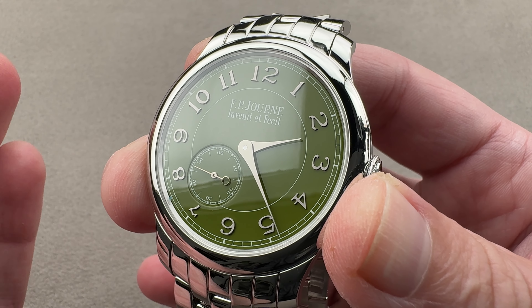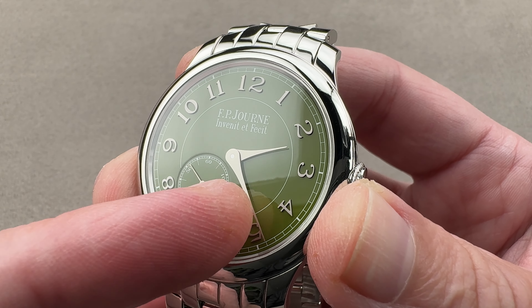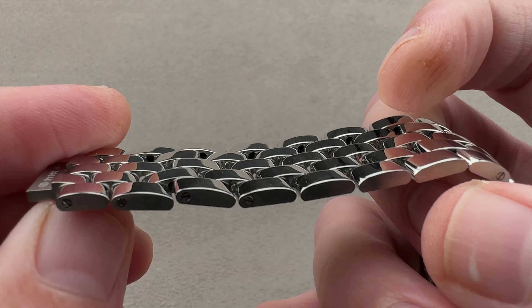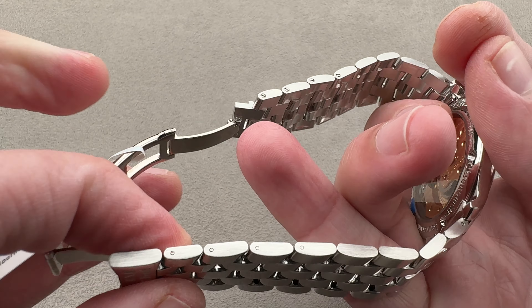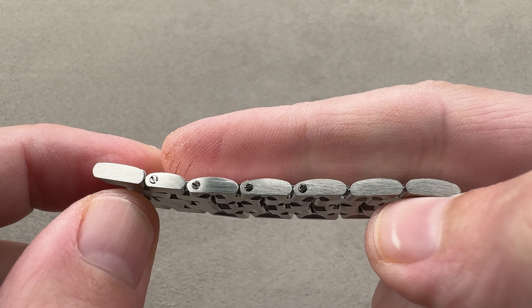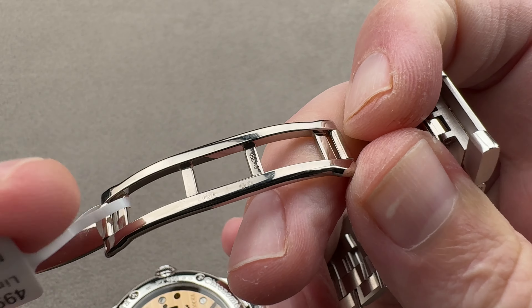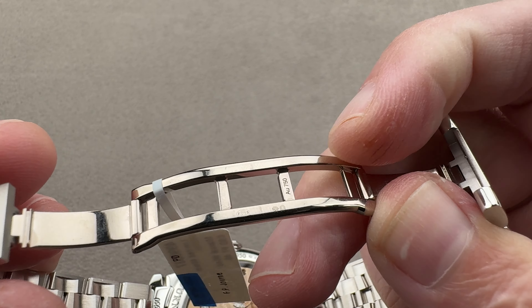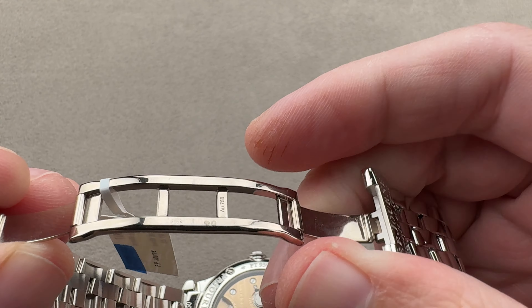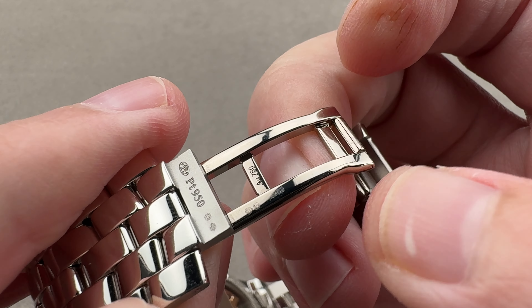The Chronomètre Bleu is a 39 millimeter watch. This is definitely a 40, like the Chronomètre Souverain, but it does away with the Chronomètre Souverain's power reserve indicator. The bracelet is a five-link design, and every removable link is fixed in place using screws. We also have an intermediate size link in case you're in between sizes. Inside the clasp, the mechanical chassis parts are made of white gold.